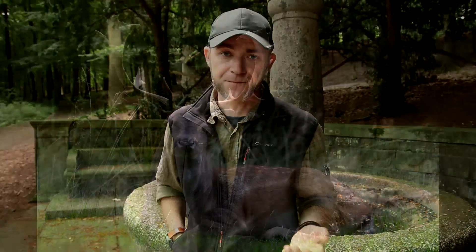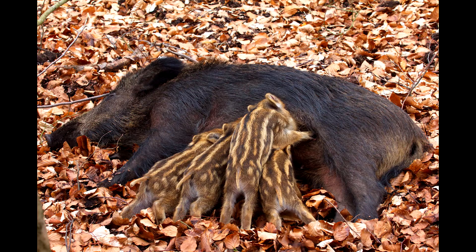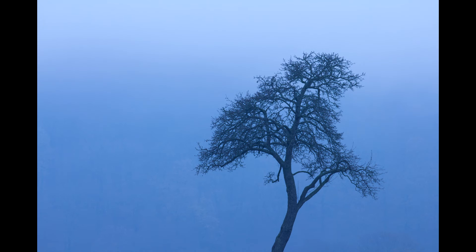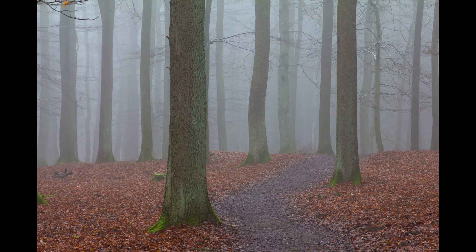Und hier sind wir an dem Punkt angelangt, den ich mit meinem Video ansprechen wollte. Ein gutes Bild ist und bleibt ein gutes Bild, ganz gleich wo es entstanden ist. Denn weckt das Bild beim Betrachter Emotionen – sehr gut. Weckt es Neugierde – hervorragend. Erzählt das Bild insgesamt bei vielen Betrachtern ein Aha, ein Wow und unterstützt den Gedanken, das zu schützen, was man darauf sieht – eine Tierart, eine Landschaft, die Natur an sich – dann hat das Bild genau das erzählt, worauf man als Fotograf stolz sein kann. Es unterstützt mit seiner Wirkung den Natur- und Tierschutz, ohne die wir Naturfotografen nichts wären. Und dabei ist es meiner Meinung nach völlig egal, wo das Bild entstanden ist.